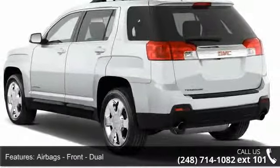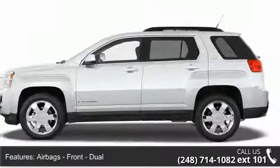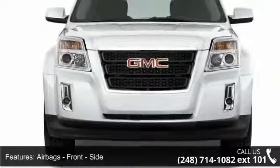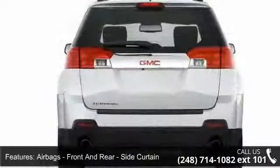Enjoy these notable features: Airbags, Front Dual. Airbags, Front Side. Airbags, Front and Rear Side Curtain. Airbags, Passenger Occupant Sensing Deactivation.